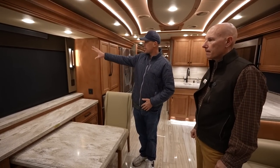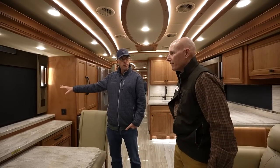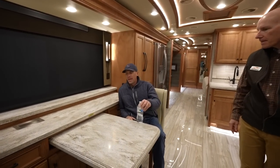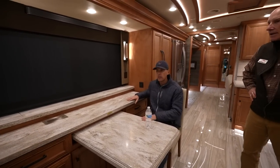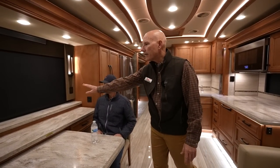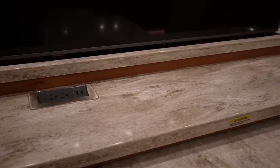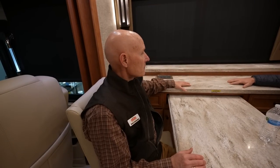Coming over to the dinette area — this is typically your patio side — you've got a huge window here with power blinds. The chairs are very large. This could be used as a desk area as well. Your Televator is behind the dinette so there's no reason to have liquids near it, and you have charging ports both on the table and the wall on both sides. This could be a phenomenal workstation for people working remotely, and also great counter space for entertaining — setting up a little buffet for guests.